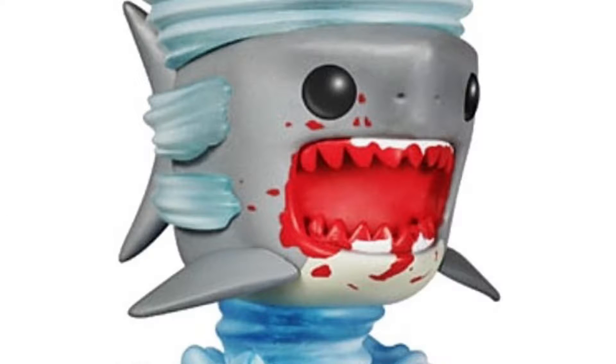Number 10: the Sharknado pop. Now that's the non-rare one, and this is the rare one — the difference is in the mouth. And this one is a Comic-Con exclusive, which is going to be an unfortunate trend on this list, sadly, because they're harder to get.